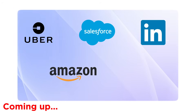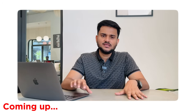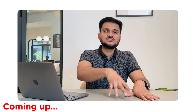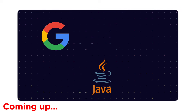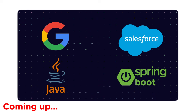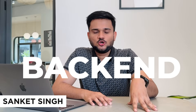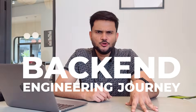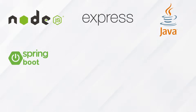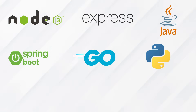Big tech companies like Uber, Salesforce, LinkedIn, Amazon, and Google either directly use Spring Boot or use similar frameworks. In Google, people don't use Spring Boot directly, but the Java frameworks inside Google are inspired by Spring Boot concepts. In Salesforce, Spring Boot is used heavily and directly. So if you're starting your backend engineering journey, should you pick Node.js with Express, or Java with Spring Boot, or explore Go, Python, or Ruby?